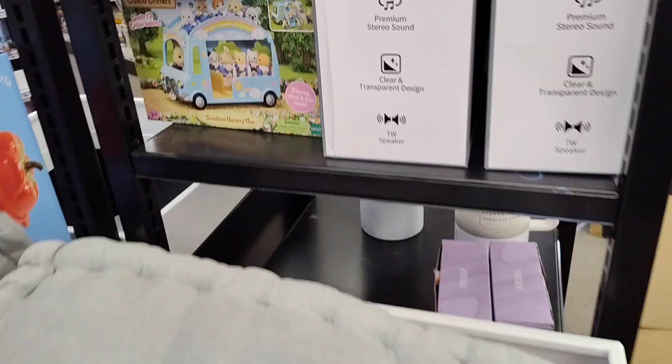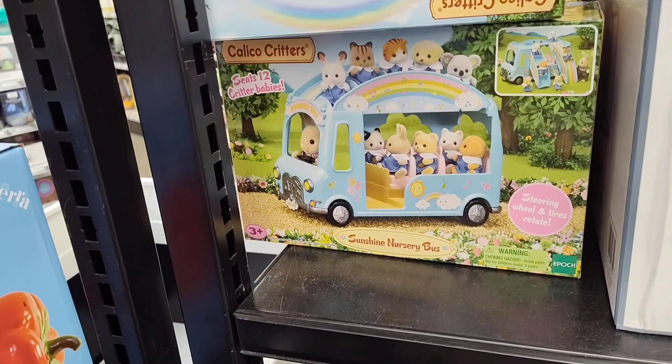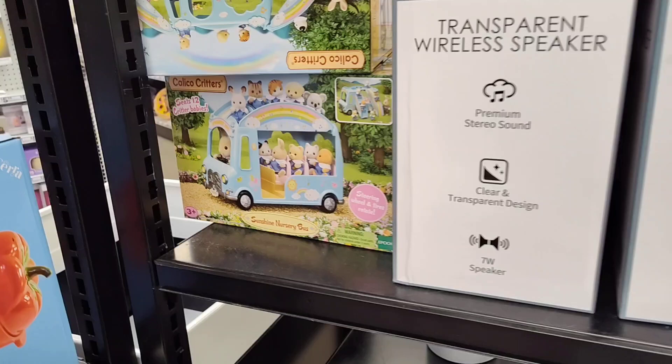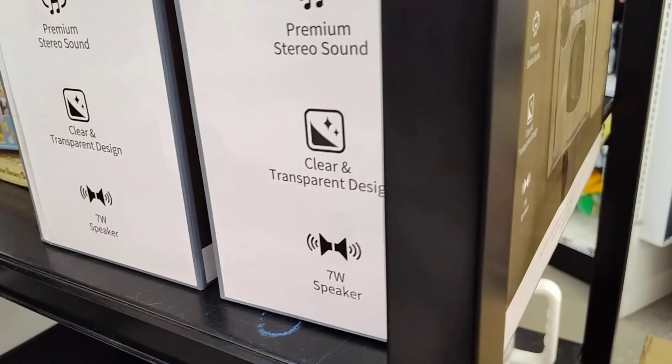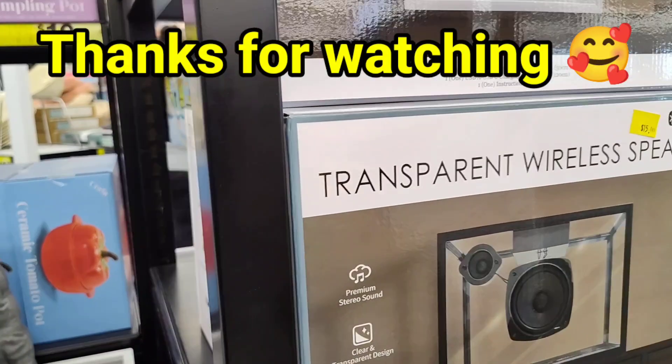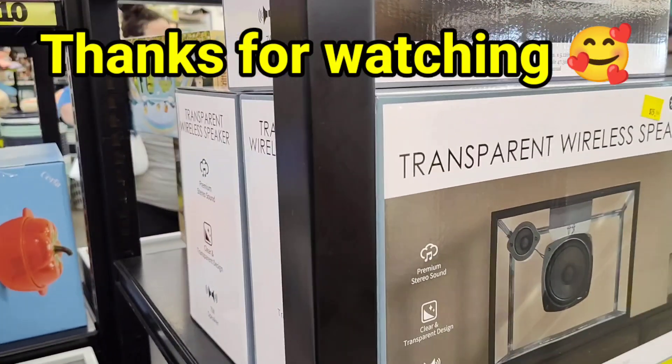Oh, look at that y'all. Transparent wireless speaker. We have that, which is nice.